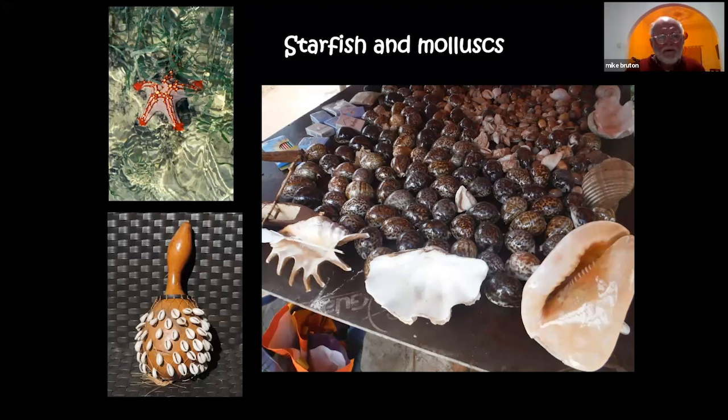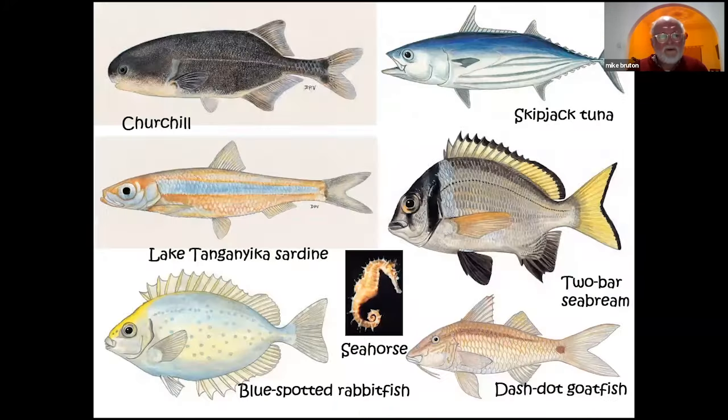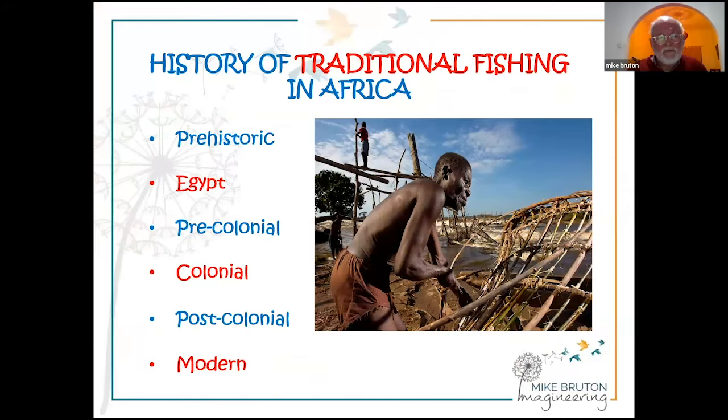I'll be dealing mainly with bony and cartilaginous fishes, but also a little with invertebrates, which are extensively collected — not necessarily for eating but to sell to tourists. A very wide range of fish species, literally thousands, are caught using traditional fishing methods in Africa. Here are some examples of typical freshwater fishes caught mainly in southern Africa, and some additional freshwater and marine fishes, though it would be impossible to show the full range.